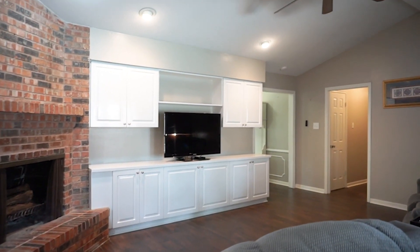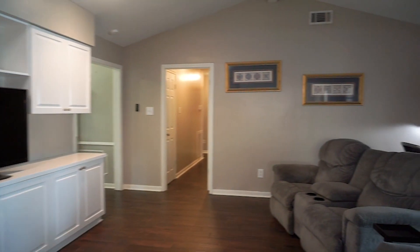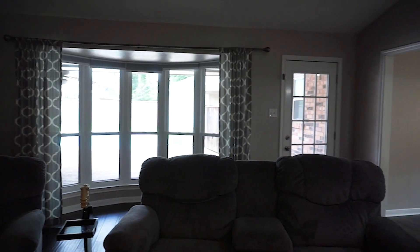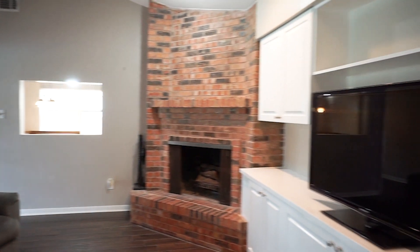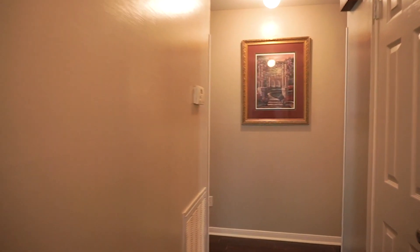Grab a piece of paper and a pen so that you can write down any questions as we peruse this house and walk through the rooms together. Once the video is complete and you have your list of questions, simply copy-paste the video address into www.har.com. The listing agent will come up and you can easily contact them with any questions you have about the home and possibly even see it in person. The website again is www.har.com.